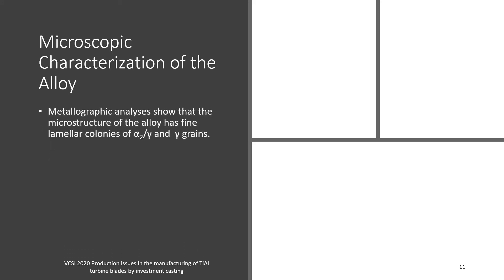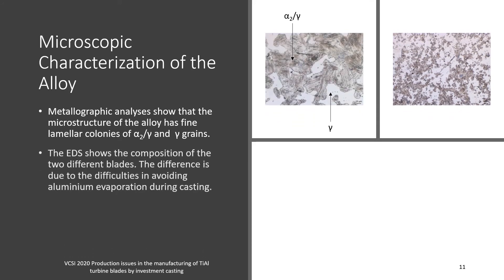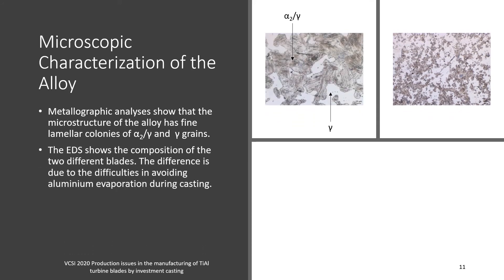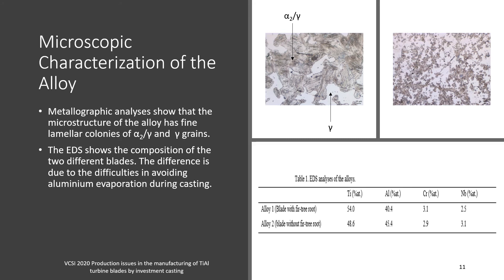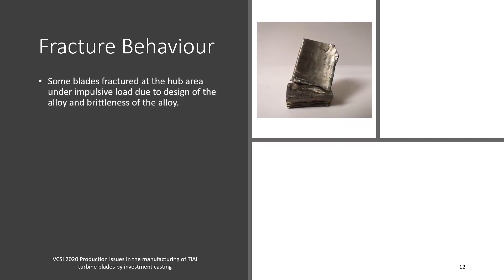A microscopic characterization of the alloy was carried out. The metallographic analysis shows that the microstructure of the alloy has fine lamellar colonies of alpha-2 and gamma phases, and gamma grains. The EDS shows the composition of two different blades; the difference in composition is due to the difficulty in avoiding aluminum evaporation during casting. Considering the fracture behavior, some blades fractured at the hub area under impulsive load due to the design and brittleness of the alloy.